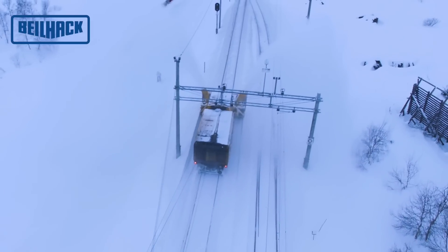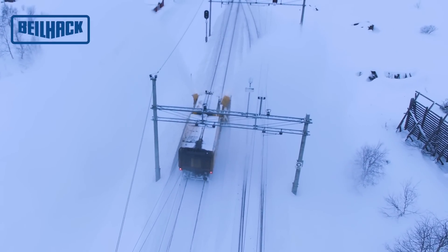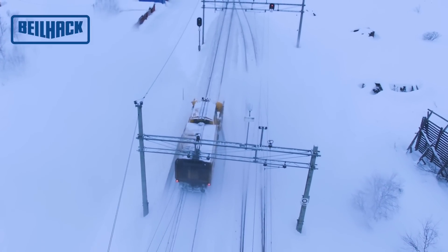On the other hand, both snow blower head halves can be operated with only one blower engine if very low power is required.